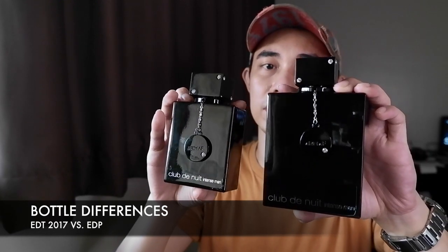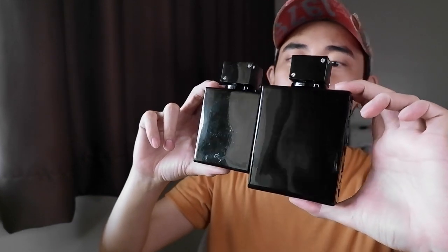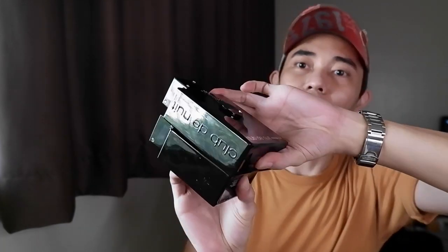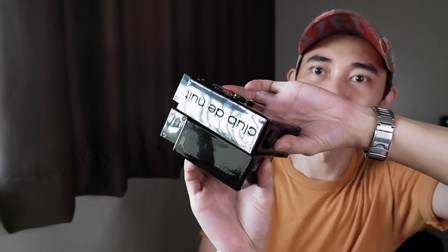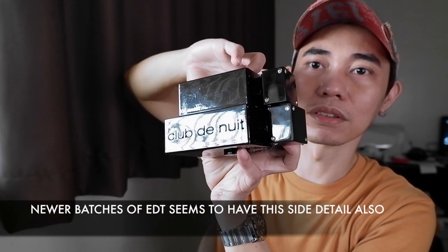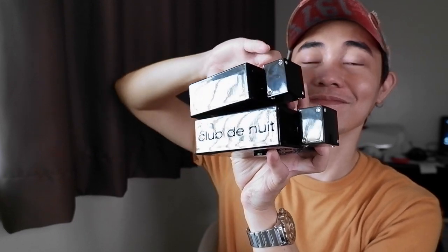For the bottles, looking at the back sides they're almost identical — nothing much has changed. The top is still the same with the faux diamonds. The only difference between the two bottles is on the sides: you can see it says 'Club de Nuit.' The Eau de Parfum has that embossed lettering — 'Club de Nuit' — and that's the main difference with the bottles.